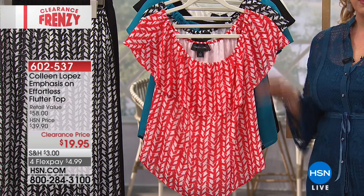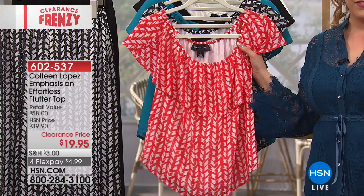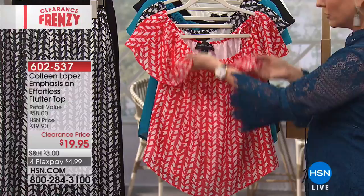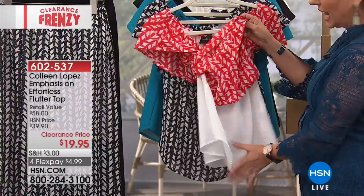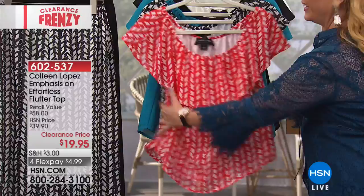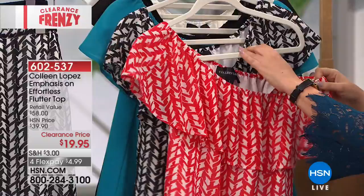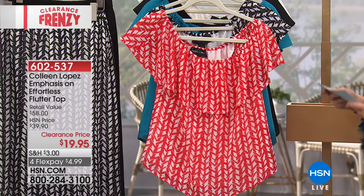Colleen Lopez's top is coming up. This is a big customer pick called the Emphasis on Effortless Flutter Top. You can wear it on the shoulders or pop it off as a perfect off-the-shoulder top. It has a lot of stretch, there's a little ruffle, and it's also fully lined — no sheerness through the body. The sleeve ruffle on top doubles as a sleeve and is a little bit sheer. You can do one on the shoulder, one off, or both on. I've got two prints and three solids.